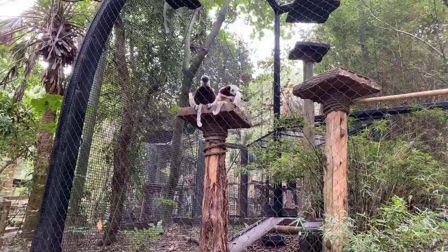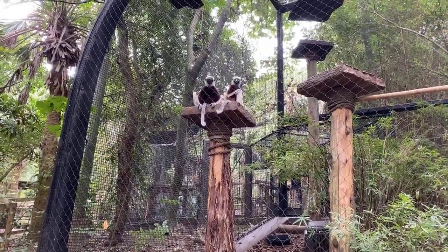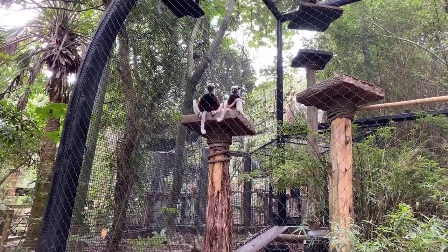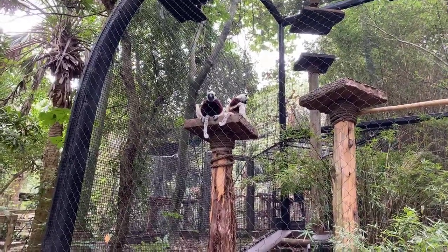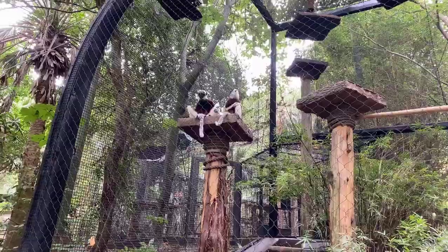Someone wants to know if they mate for life. In the lemur world everything is up to the females, so if the female is happy with the male she's been breeding with, they will stay together. But optimally, they will usually choose different partners every time.